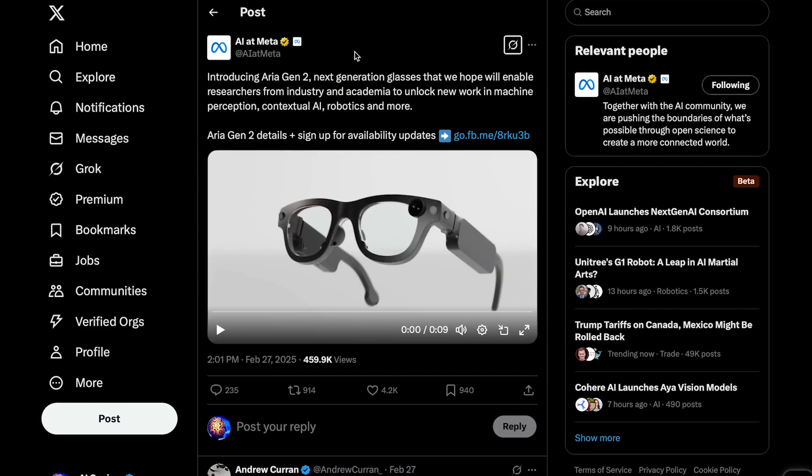Now onto Meta's AI glasses — they've just introduced their second generation, called Aria Gen 2. They hope these will enable researchers from industry and academia to unlock new work in machine perception, contextual AI, robotics, and more. But really, Meta is hoping for a future where AI glasses become the next major computing platform, potentially replacing the iPhone to some extent. And honestly, based on the progress they've been making, I'm starting to see how that could happen.